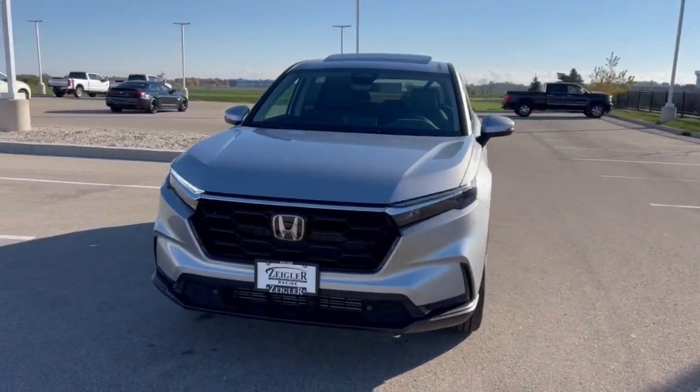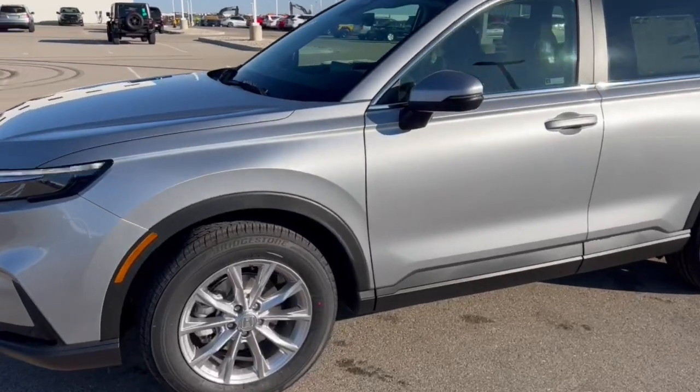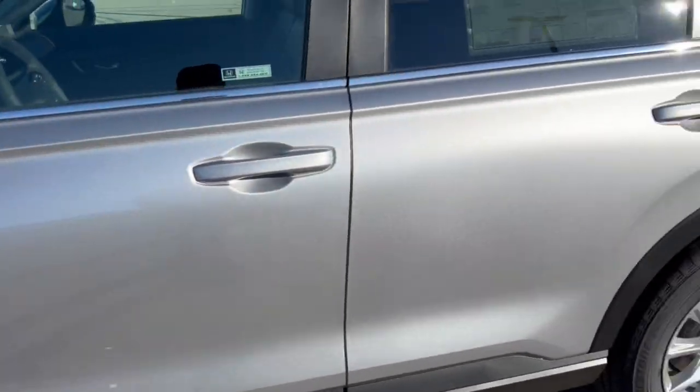Honda CR-V, this is an EXL trim level, with a beautiful silver metallic. Got these nice chrome wheels.